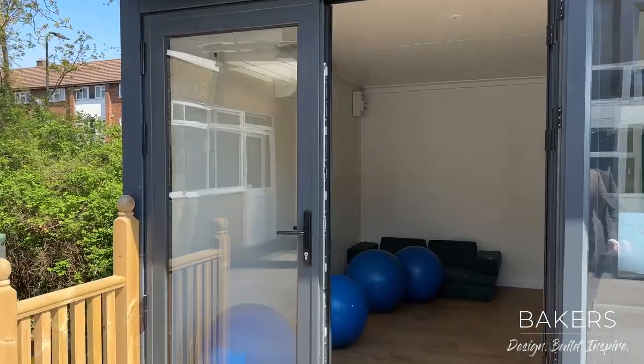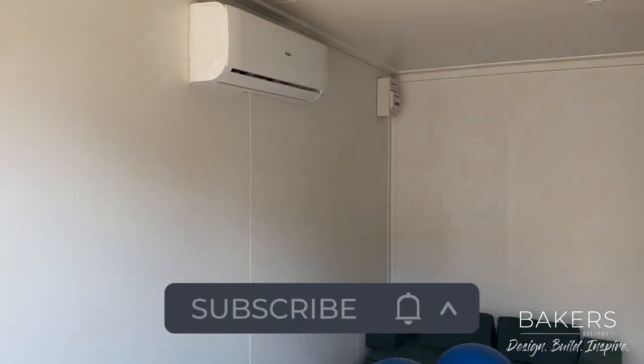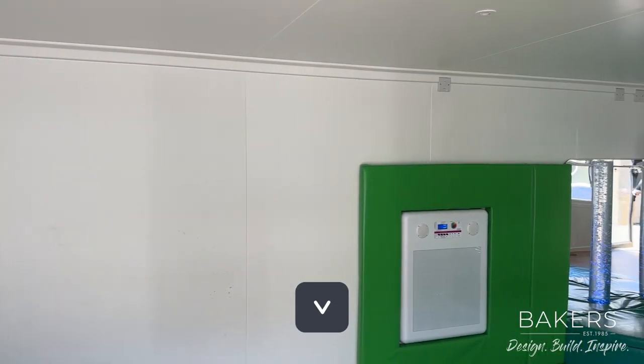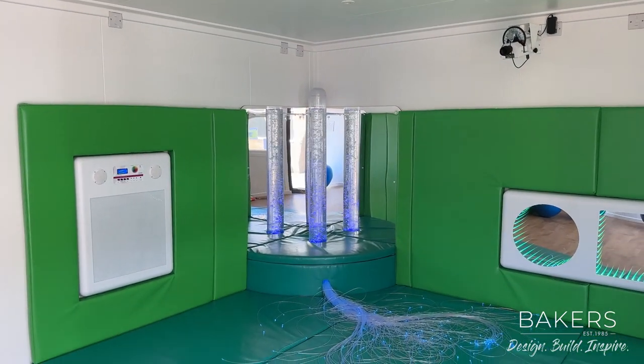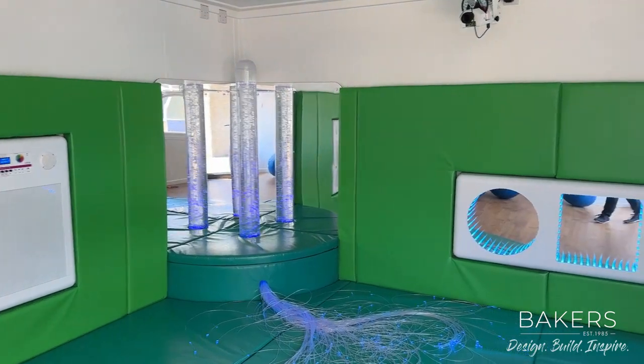I've just seen it for the first time here. I'm going to shut the door behind me so you can appreciate why it feels so nice. It has heating and cooling, so all year round the kids feel very happy. And then look at this — let's be quiet for a second. Absolute peace and quiet with this sensory room.